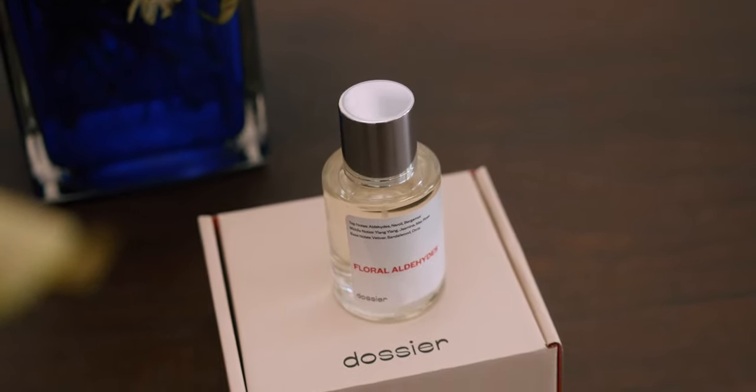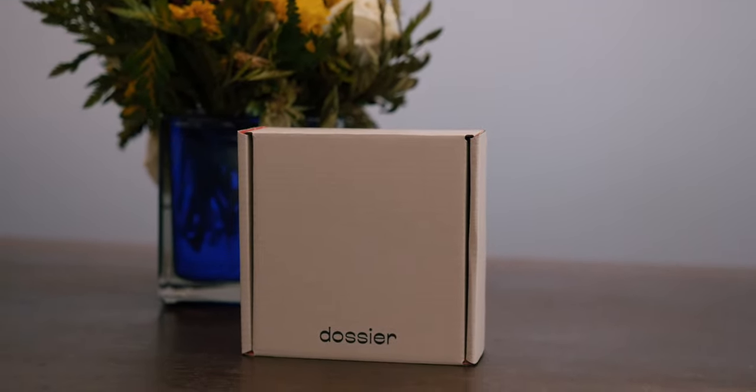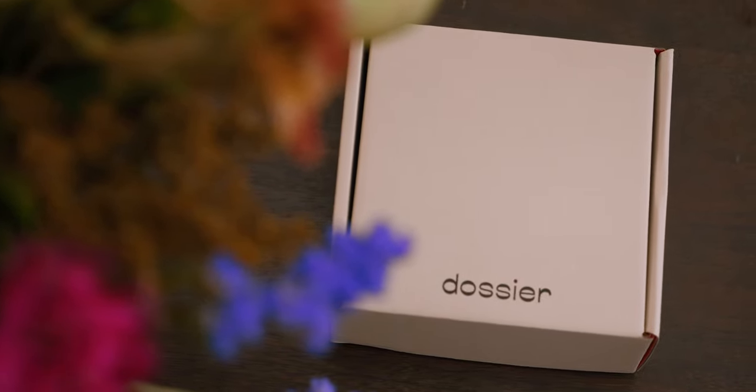Seriously, every person who I've gifted a fragrance to has loved it so much. So give that some thought for sure. I will have a link to their shop in the description — head over there and check them out. Now, on to today's episode.